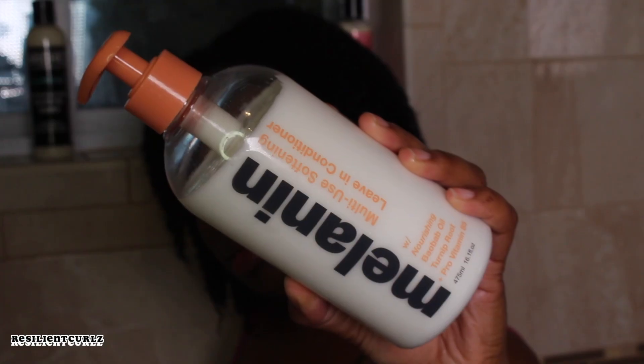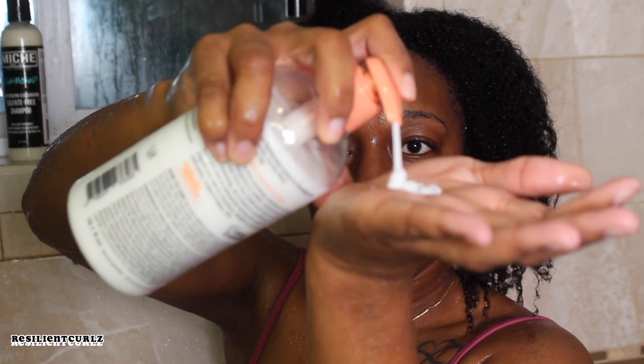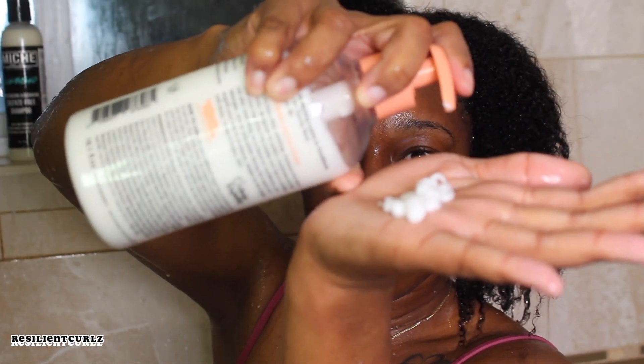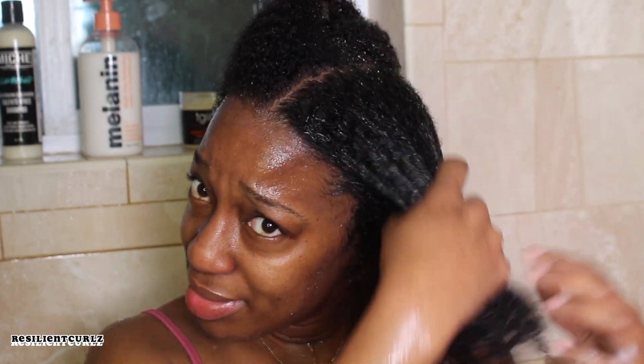Melanin Hair Care. Melanin Hair Care Multi-Use Softening Leave-In Conditioner. Melanin Hair Care was created by the lovely natural hair YouTuber Whitney, better known as Natural85. This line was created in 2015. She is the queen of DIY hair products, so it's no surprise that she has a product line.